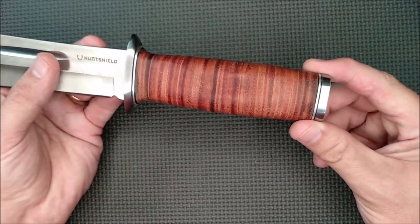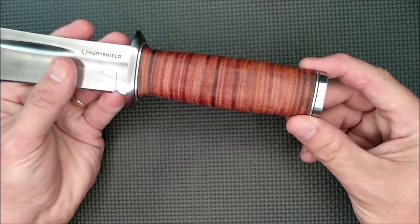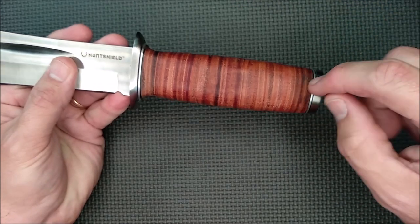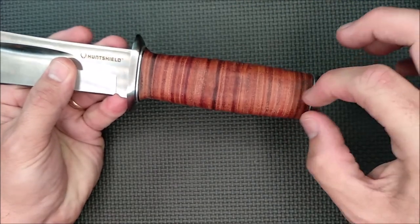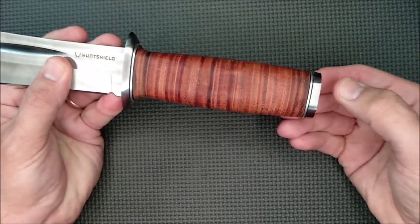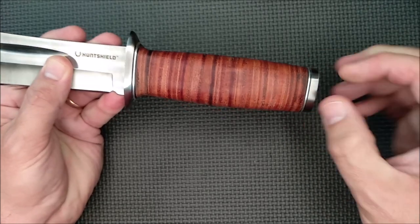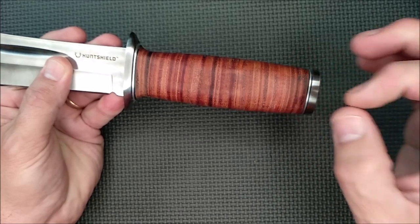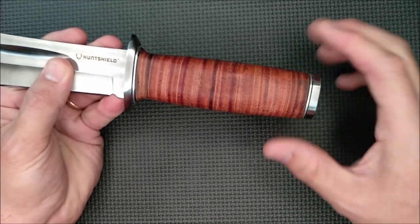You could put one in yourself — you could drill it. I'm just not sure how thick the rat tail is down here. If you drill a hole that's a little bit too big, you might make that end weak and it could break off. So you'd want to drill a fairly small hole and then use paracord that you can just barely feed in there, if you're going to do it.